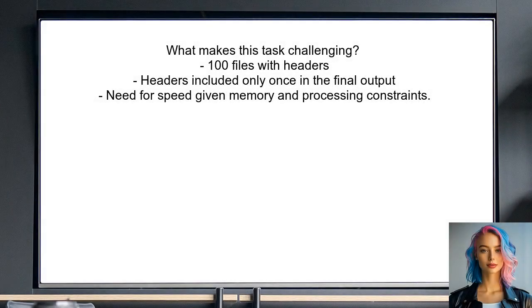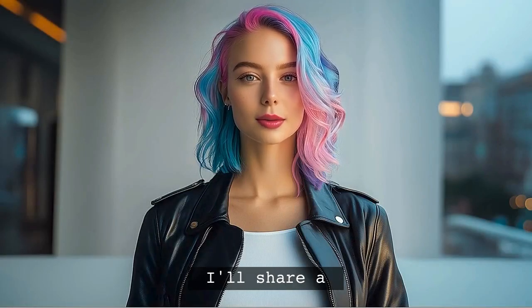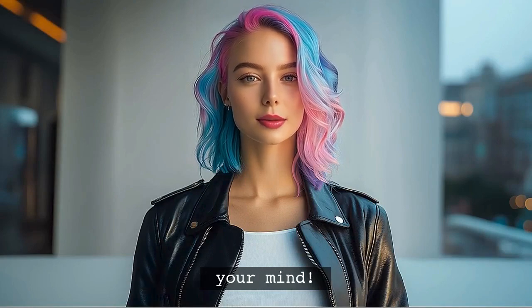So, what makes this task challenging? With 100 files and headers, you need to ensure that the headers are only included once in the final output. Plus, we want to do this as quickly as possible, given the constraints of memory and processing power. Stick around because at the end of this video, I will share a surprising method that might just blow your mind — you won't want to miss it.